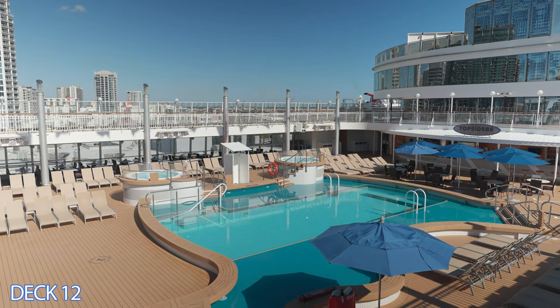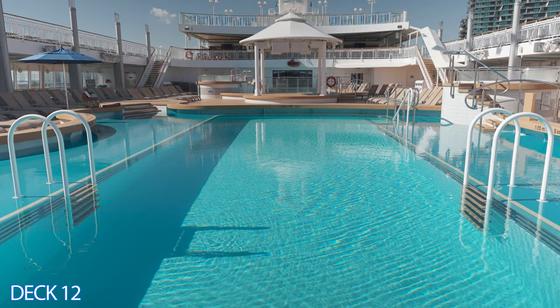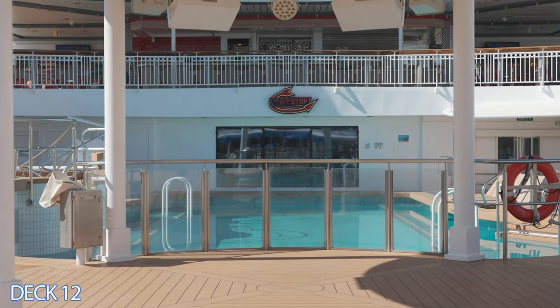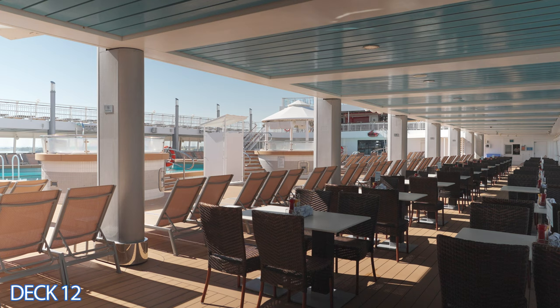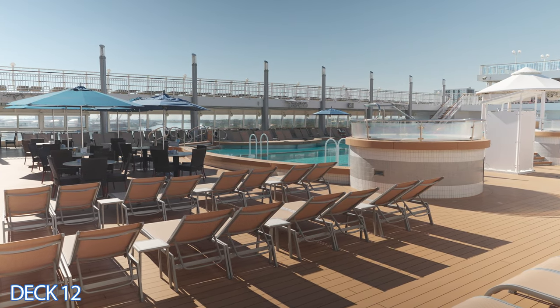Let's head on over to the main pool area. The main pool area consists of a couple of pools and some hot tubs. You'll also find a bar and a barbecue area here. There are plenty of places to sit down, relax, and lie in the sun.